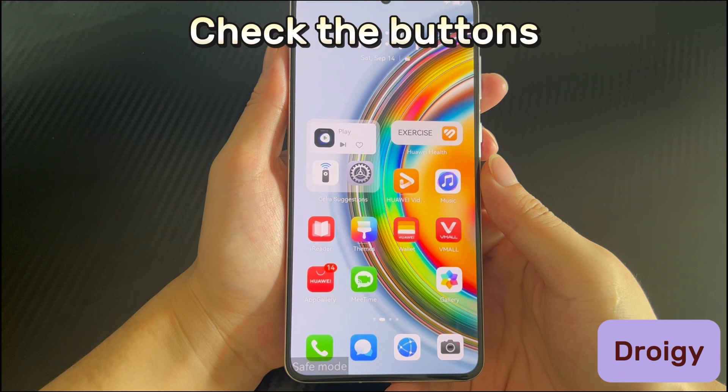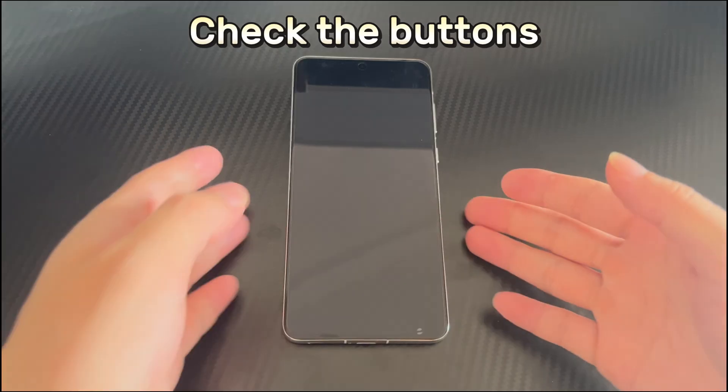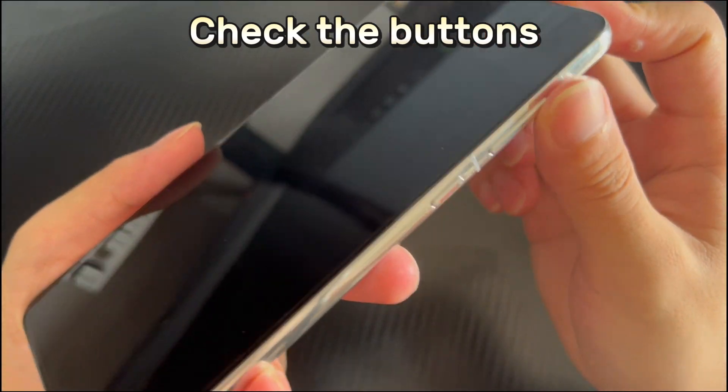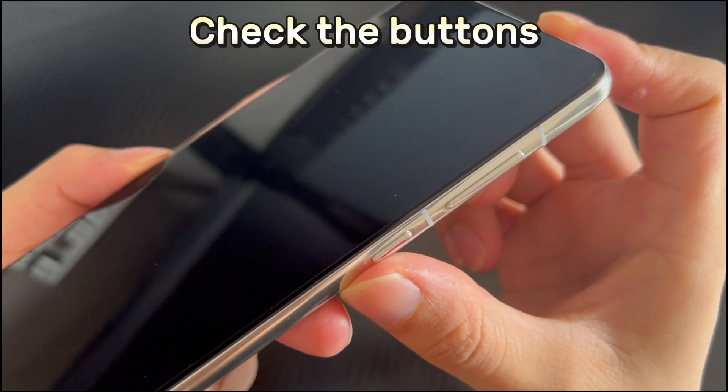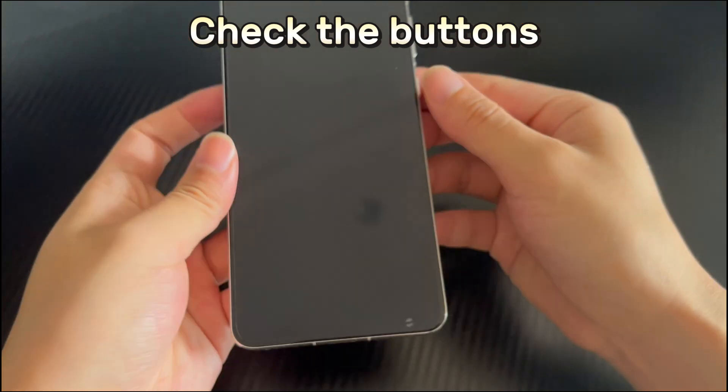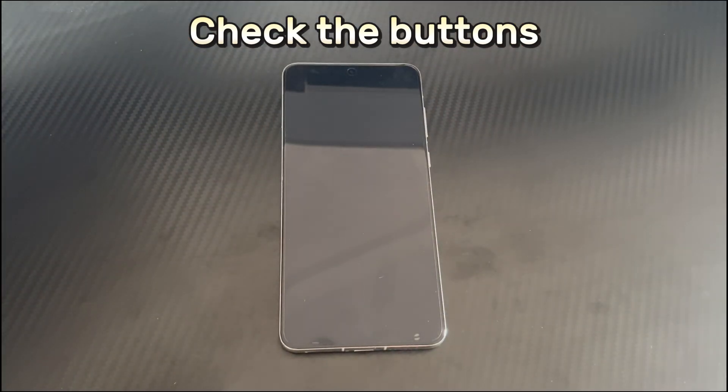Method 1 is to check the buttons. If your Huawei phone freezes in safe mode, first check whether the phone buttons are normal. If the buttons are stuck or damaged, the system may recognize that you are continuously taking steps to enter safe mode. Check for dust, grit, or other foreign matter around the buttons and in the gaps, and clean it if found. Also press the buttons several times to check for any abnormalities.